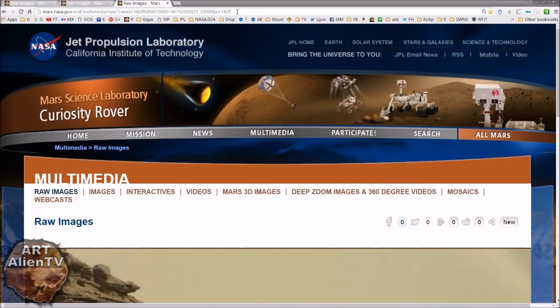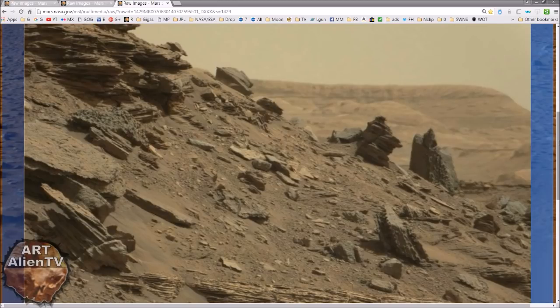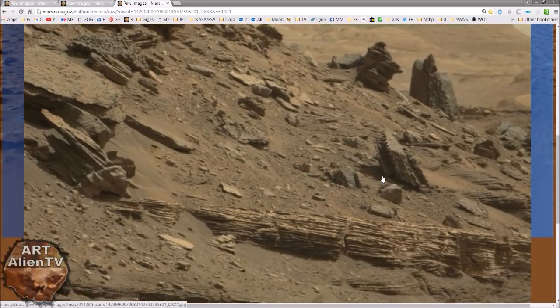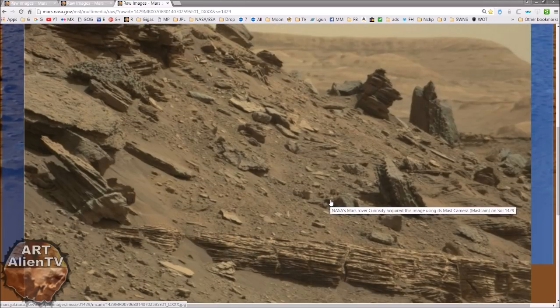I've found a few things in this recently. I've been going back over some of these slightly older ones. 1429 is an interesting Sol to look at, so I do recommend it. And this is just such an image right here. We have what looks like some possible buildings at the back, a very strange rock, and what looks to be some petrified wood in the foreground. So we have three possible anomalies here.